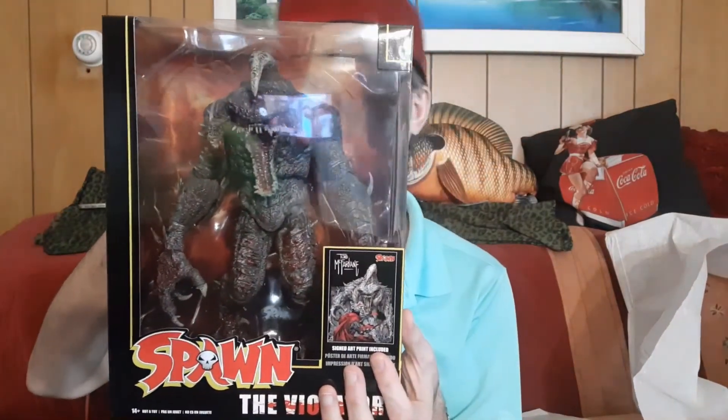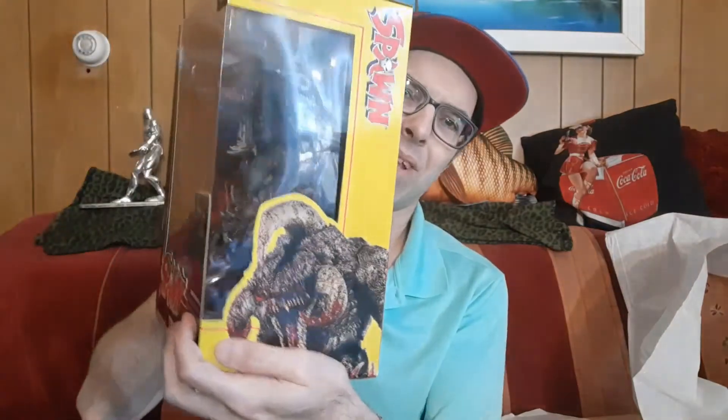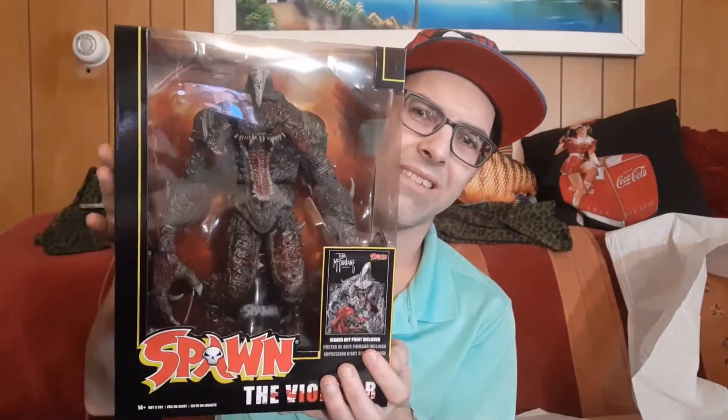I know this would probably be a better video if I opened it up and looked at them, but $80 and it's limited — I think I'm going to leave this one in the case. And it makes a pretty amazing display piece just as it is.